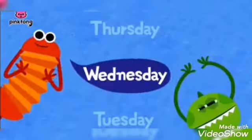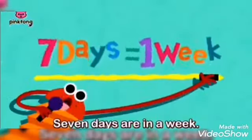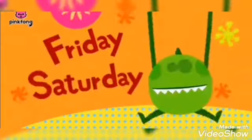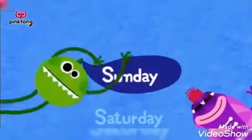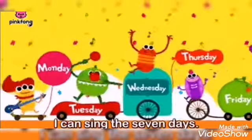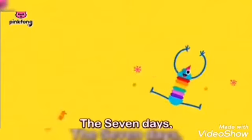Monday, Tuesday, Wednesday, Thursday, Friday, Saturday, Sunday. Days of the week, days of the week — seven days are in a week. I can sing the seven days now! I can sing: Monday, Tuesday, Wednesday, Thursday, Friday, Saturday, Sunday. The seven days — hooray!